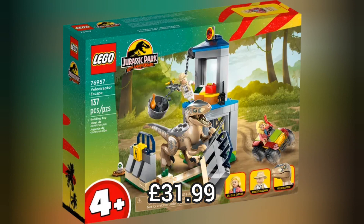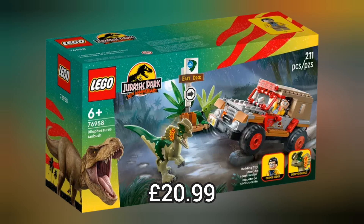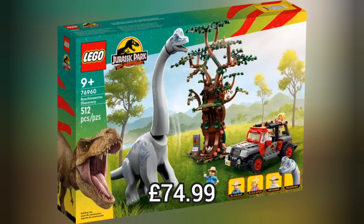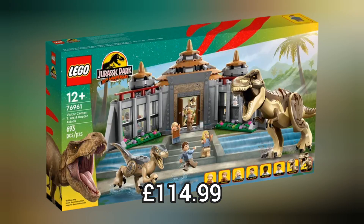Next we move on to Lego Jurassic Park and we have 5 brand new sets to celebrate the 30th anniversary of Jurassic Park. We have loads of really cool sets like this Triceratops Research or this Brachiosaurus Discovery which retails for £74.99. But we also have the really cool Visitor Centre.